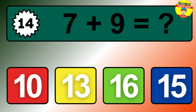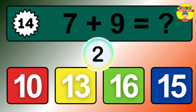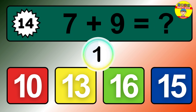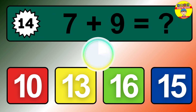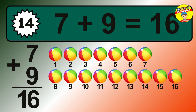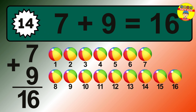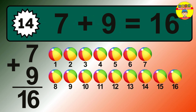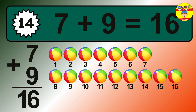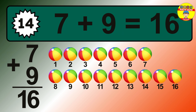Question 14. 7 plus 9 equals what? The answer is 7 plus 9 is 16. Let's count it: 1, 2, 3, 4, 5, 6, 7, 8, 9, 10, 11, 12, 13, 14, 15, 16.